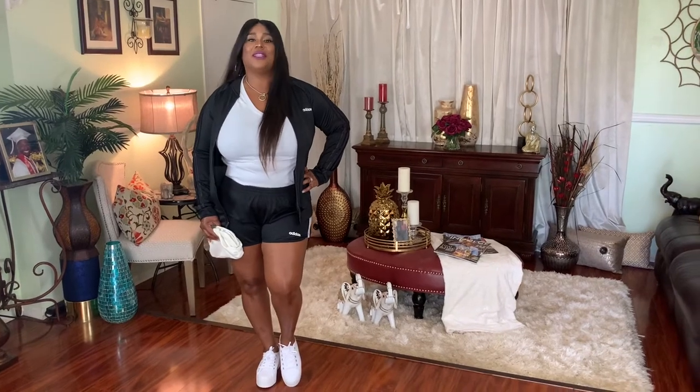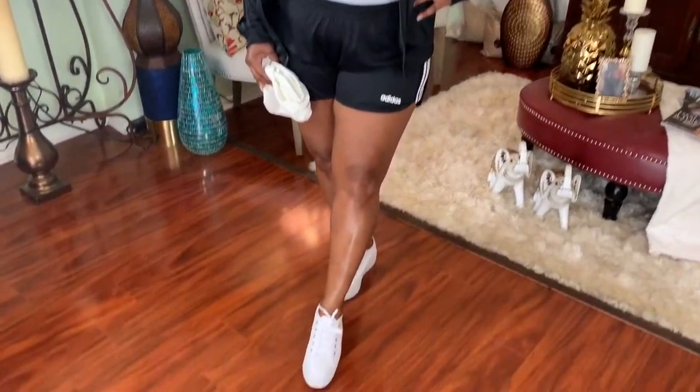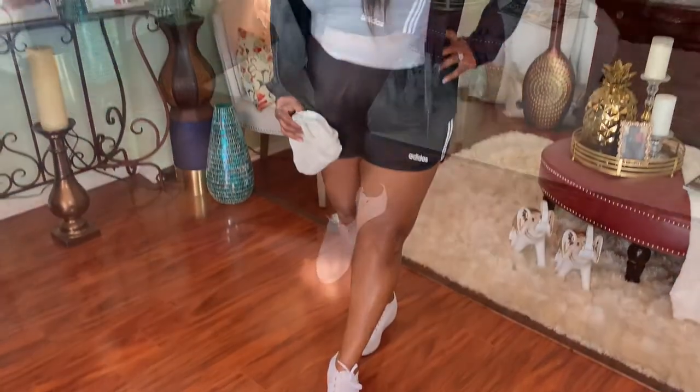Outfit number two — this is an Adidas sweatshorts with an Adidas jacket that I simply just paired with some white platform sneakers and a white handbag.